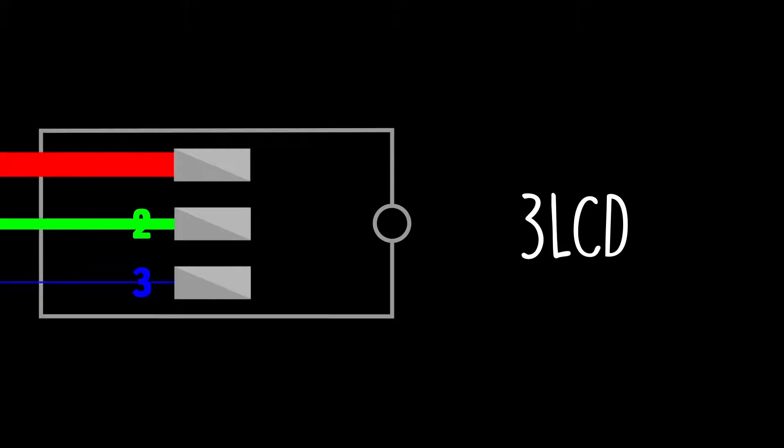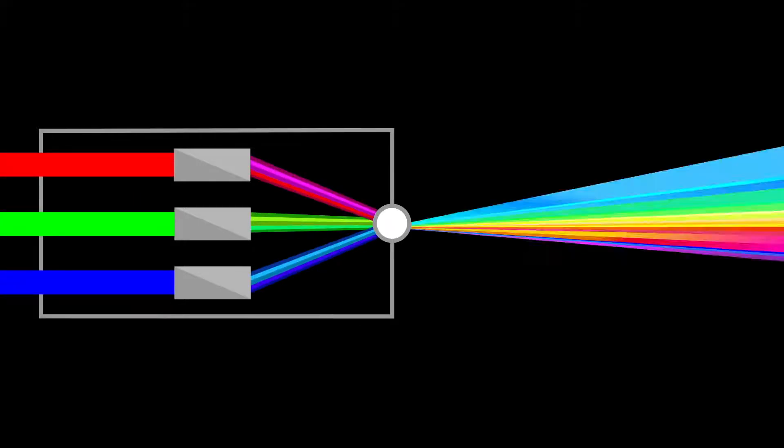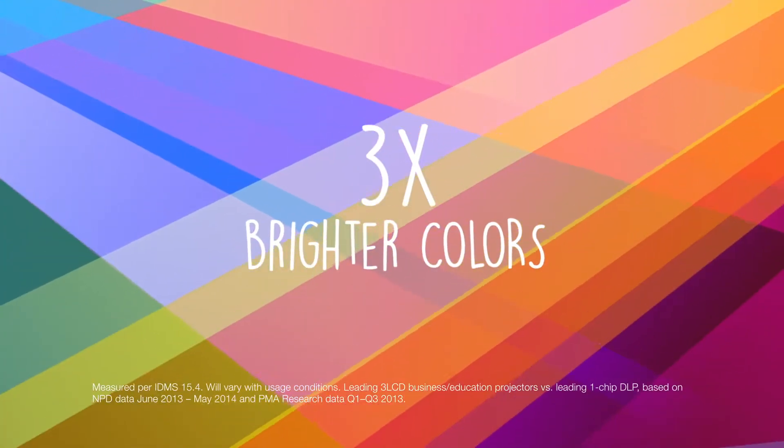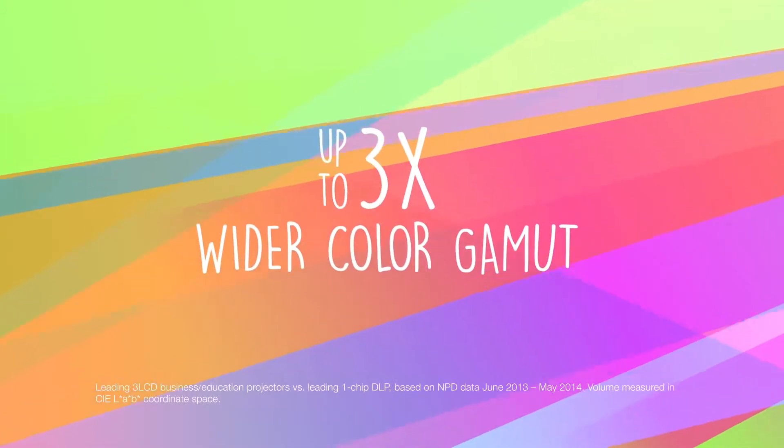Let's take a look inside to see why. Now, here's where it gets a little nerdy, but stay with me. Some projectors have three LCD technology, which means they use three chips for RGB. When these colors combine, you get a whole universe of color — bright color, up to three times brighter, and with a range that's up to three times wider.